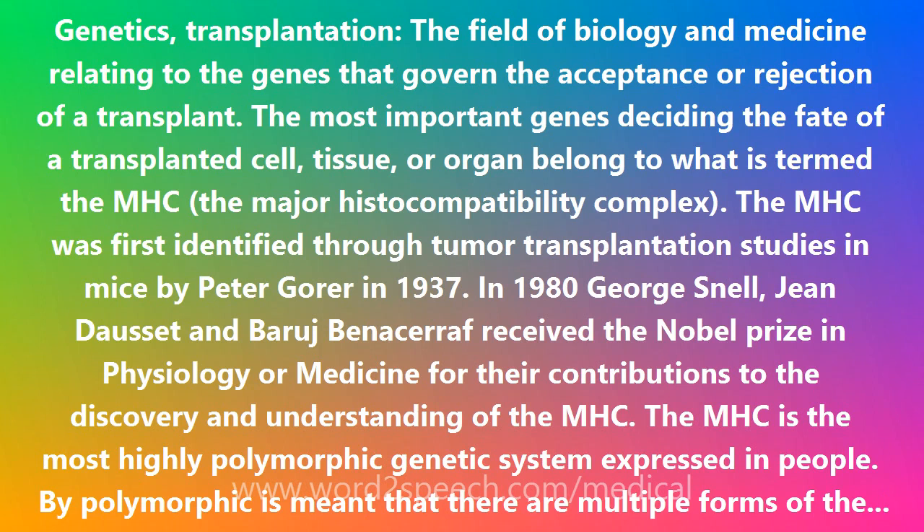The MHC was first identified through tumor transplantation studies in mice by Peter Gore in 1937. In 1980, George Snell, Jean Dossett, and Bera Benicera received the Nobel Prize in Physiology or Medicine for their contributions to the discovery and understanding of the MHC.